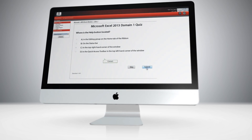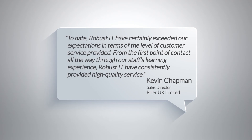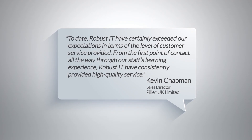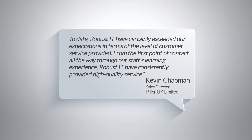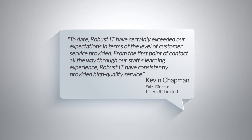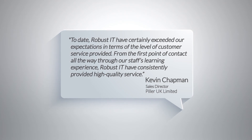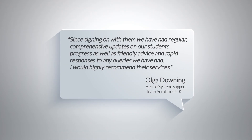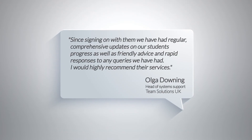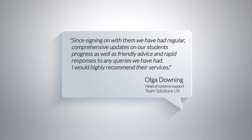To date, Robust IT have certainly exceeded our expectations in terms of the level of customer service provided, from the first point of contact all the way through our staff's learning experience. Robust IT have consistently provided high quality service. Since signing on with them, we've had regular comprehensive updates on our students' progress, as well as friendly advice and rapid responses to any queries we've had. I would highly recommend their services.